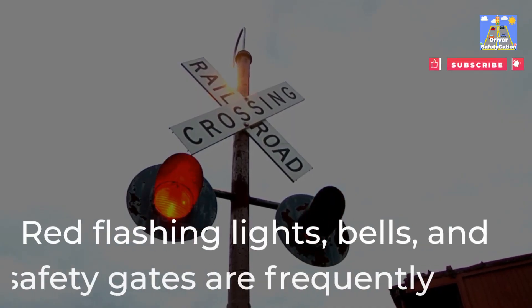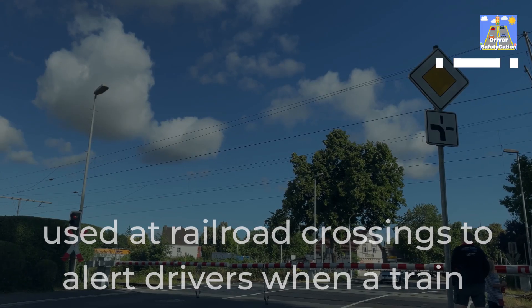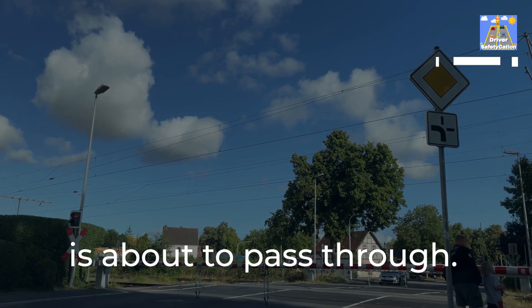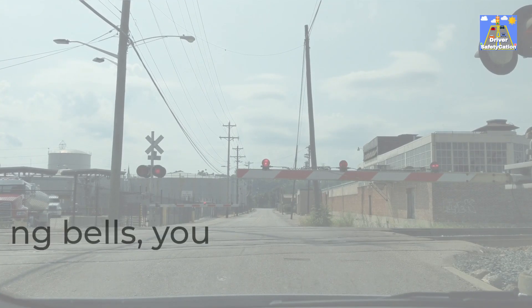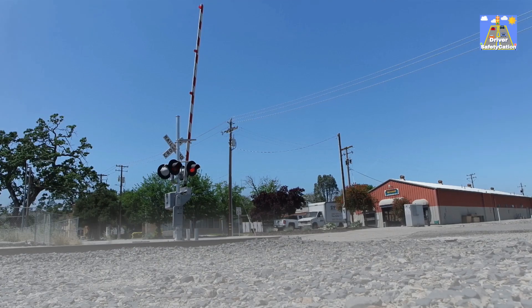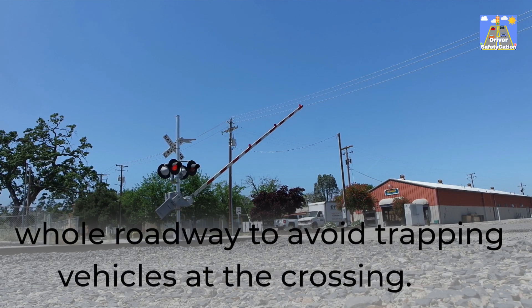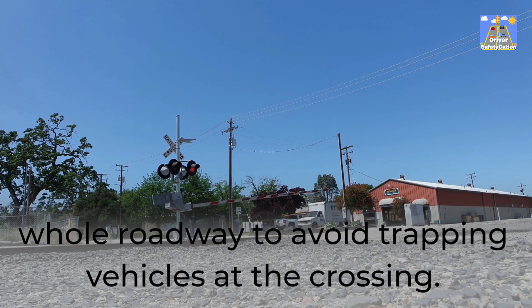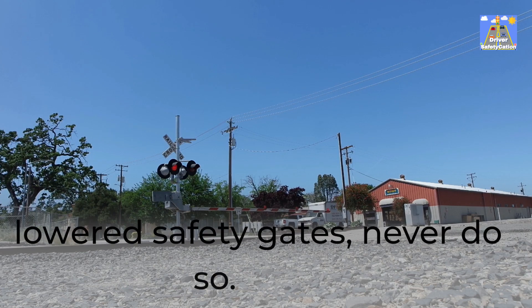Red flashing lights, bells, and safety gates are frequently used at railroad crossings to alert drivers when a train is about to pass through. When the safety gate is down or there are flashing red lights or warning bells, you must stop before the crossing. When lowered, safety gates frequently do not span the whole roadway to avoid trapping vehicles at the crossing. Even if there is room for your car to get through lowered safety gates, never do so.